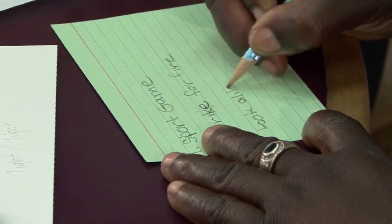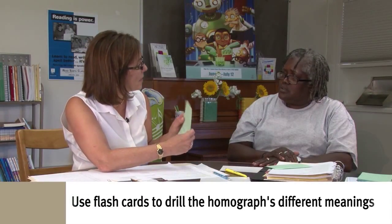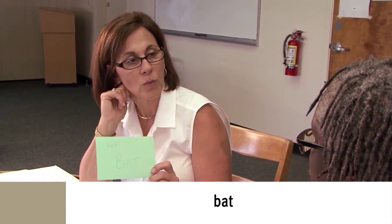So 'match' means to look alike. Good. So I'm going to have you tell me as many meanings of this word as you can think of, because there's more than one.